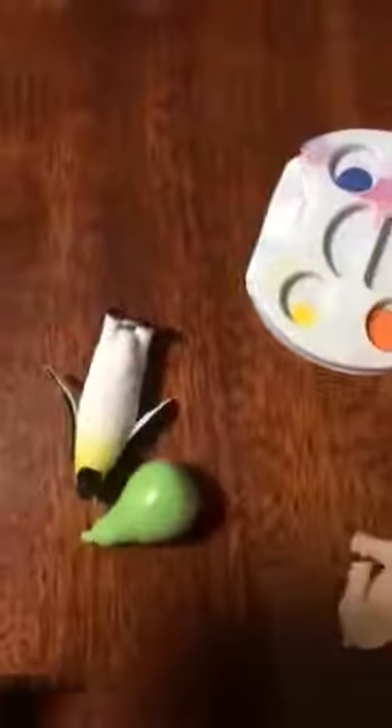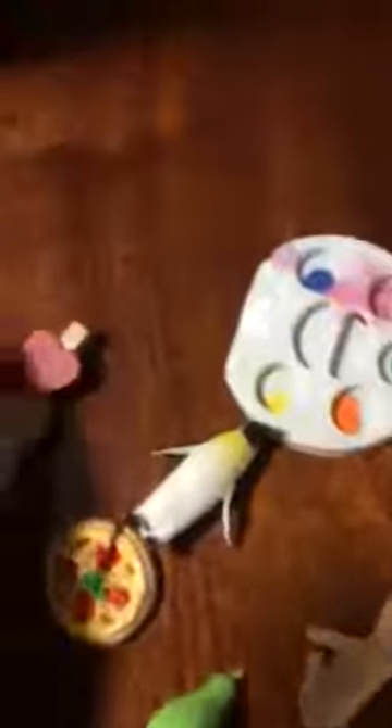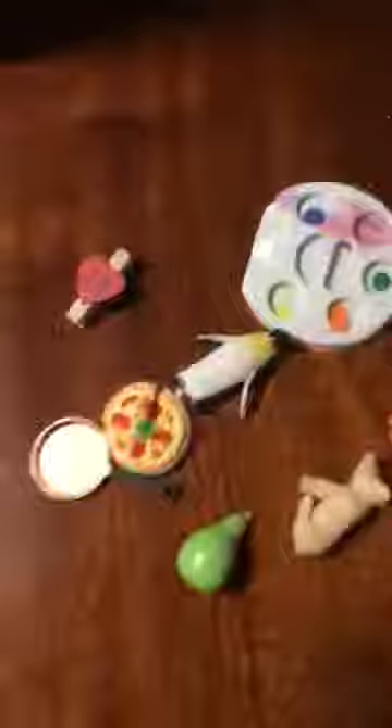I've had a look to see what I can find that begins with the puh sound. I have found a pumpkin, a pig, paint, a pear, a penguin, pizza, peg and a pan.